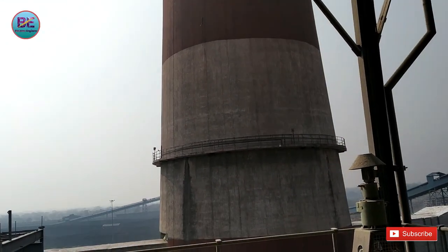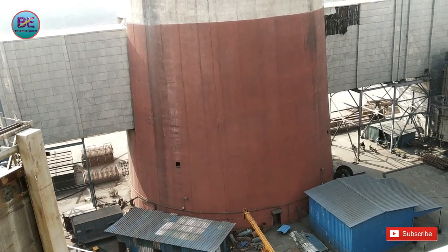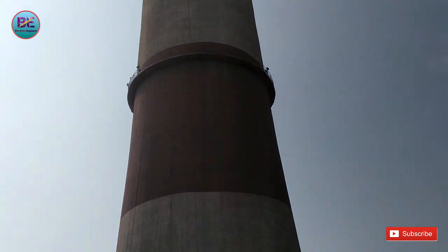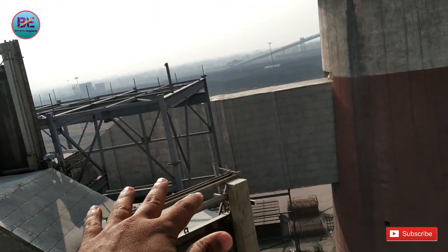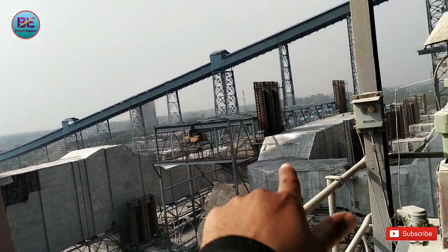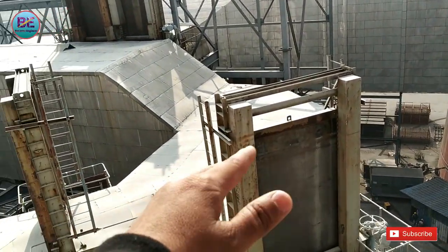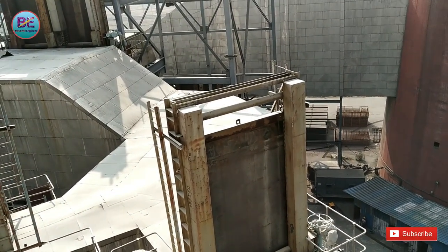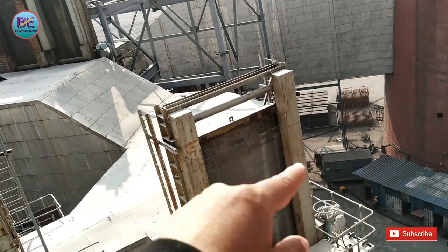इस तरफ सामने देखो — यह चिमनी 500 megawatt की है और इसी चिमनी से connect हैं दोनों electrostatic precipitator। मैं आपको पास से दिखाने की कोशिश करता हूँ। यह देखो — यह है चिमनी का bottom position, और यह है इसका top position। यह जो आप देख रहे हो duct — यह electrostatic precipitator number 2 यानी unit 2 का duct है और इस तरफ unit 1 का duct है, जो सभी ESP से connect हैं। यह सारे gate हैं field को bypass करने के लिए — pass ABCD — electrostatic precipitator के passes को bypass और isolate करने के लिए इन gates को use किया जाता है।